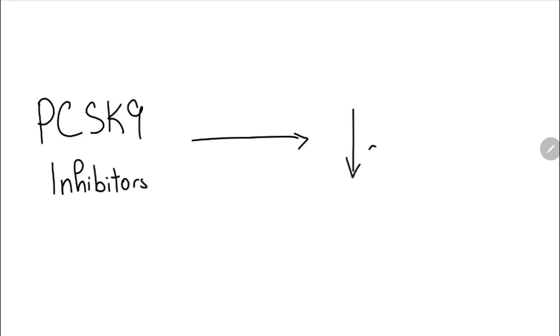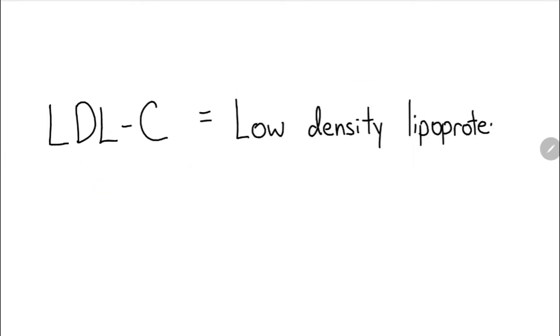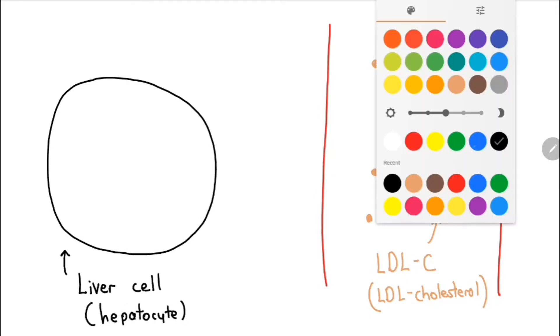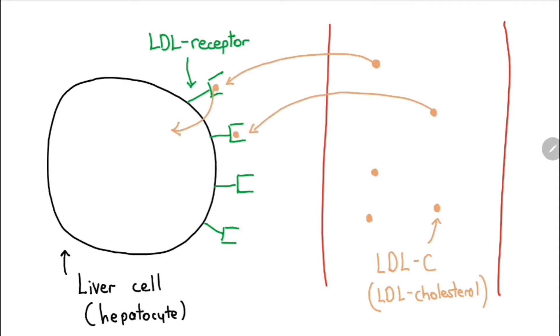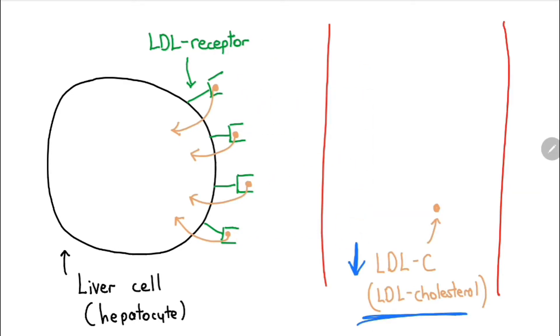How do PCSK9 inhibitors work? LDL cholesterol, or low density cholesterol, is the main type of cholesterol that is reduced by this drug. LDL cholesterol is normally removed from the blood by the liver. LDL receptors on the liver bind to LDL cholesterol, and this allows the LDL cholesterol to be removed in the liver, causing a reduction of LDL cholesterol in the blood.